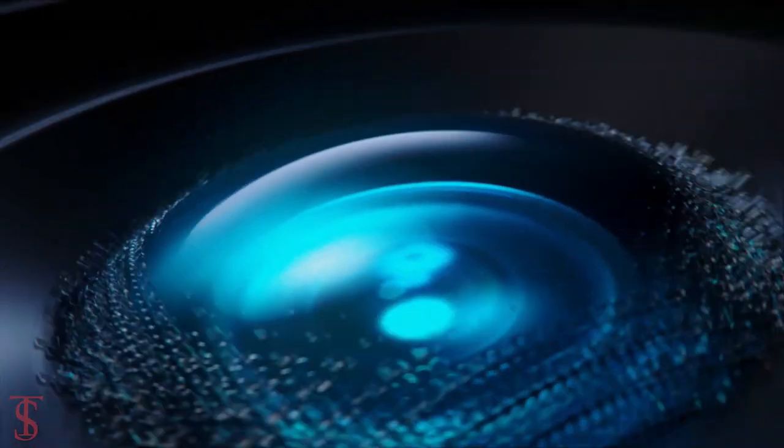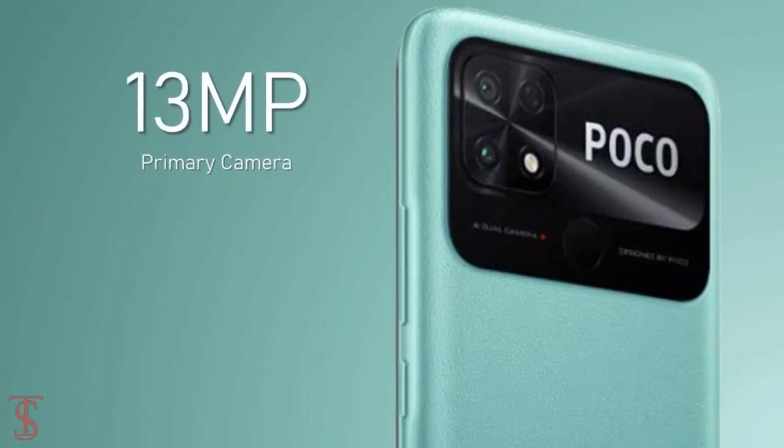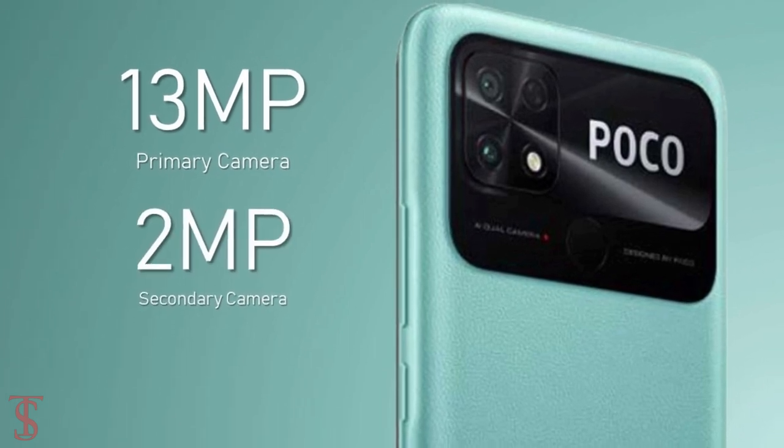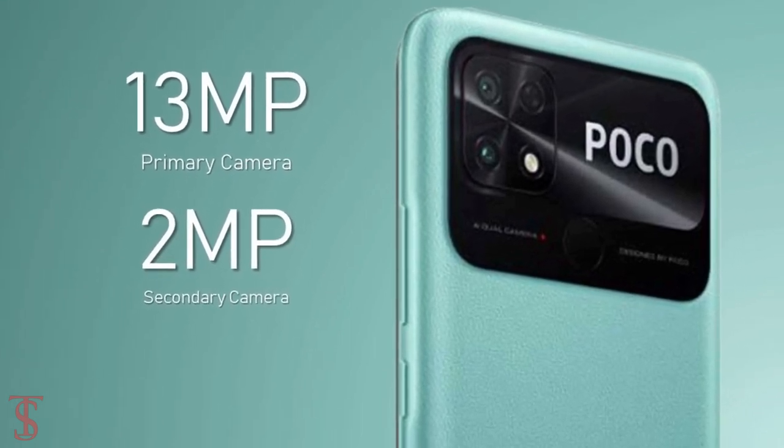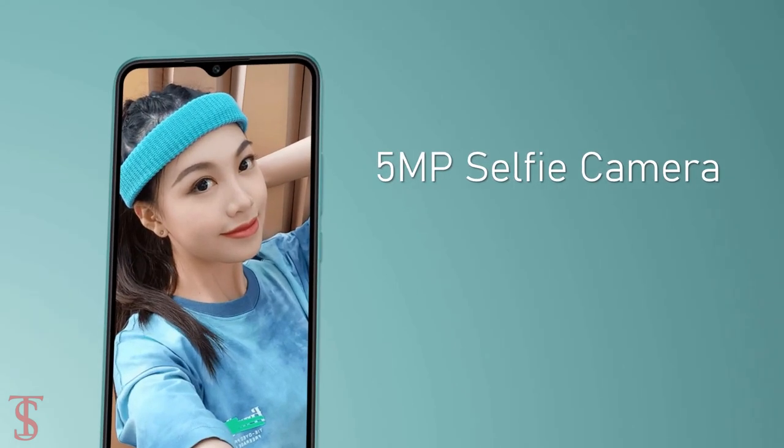In terms of camera, the POCO C40 supports a dual camera setup on the rear that includes a 13MP primary camera along with a 2MP secondary lens. For selfies, it has a 5MP camera under the waterdrop notch at the top center.